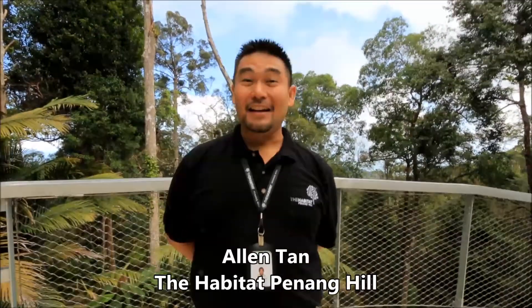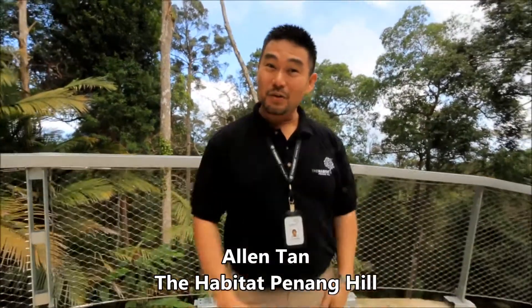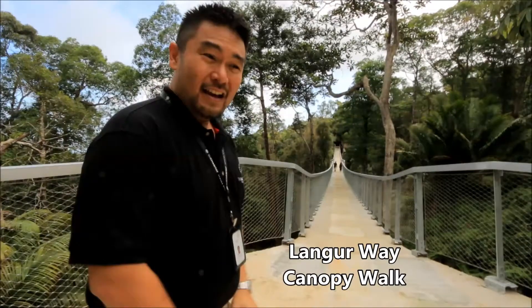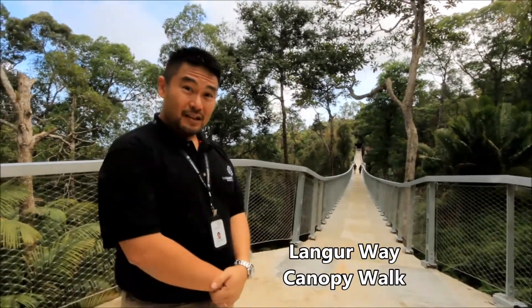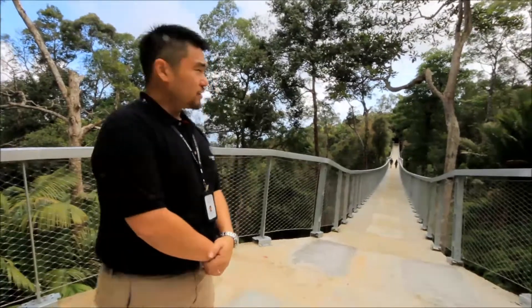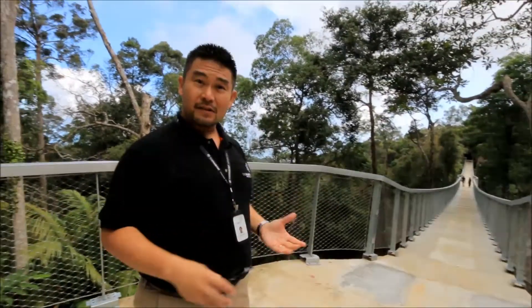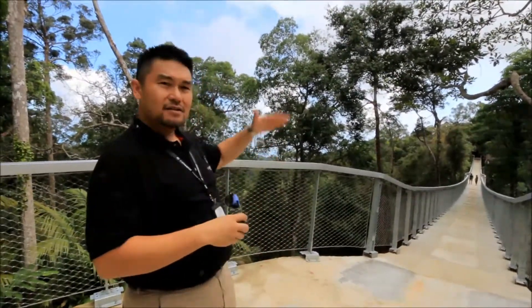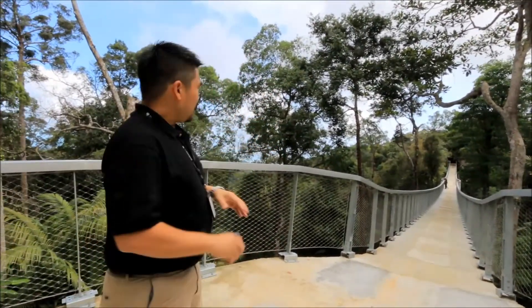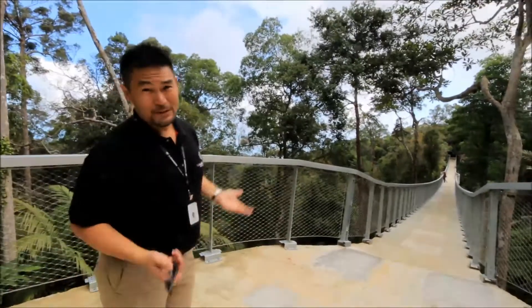Good morning everyone, and I'd like to welcome you all to our newly opened Canopy Walk, Langer Way, here on my left. The reason why we built this beautiful ribbon bridge is to give people access to the treetops and to show them the different layers of the trees, from the middle story to the upper story to the treetop canopy. And of course, the views are pretty good as well.